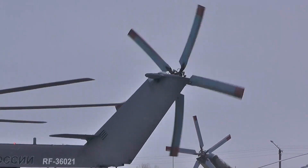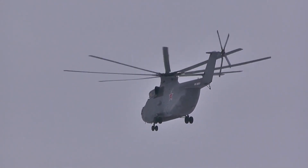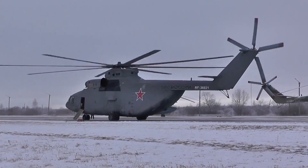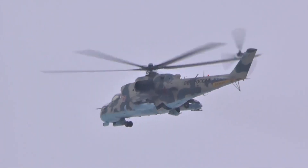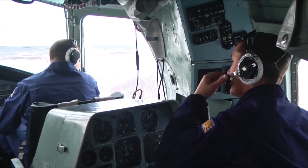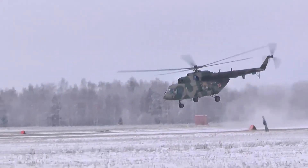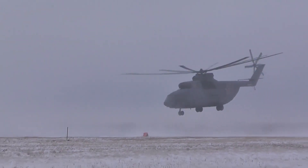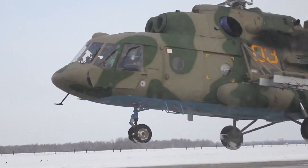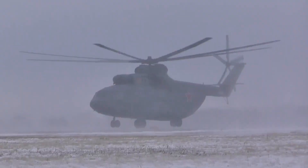The Mi-26 helicopter is celebrated as the world's largest mass-produced helicopter, renowned for its exceptional cargo capacity and operational resilience. Originally developed by Russian manufacturer Mil Moscow Helicopter Plant, this heavy-lift helicopter has become a mainstay for military and civilian use, prized for its ability to transport heavy equipment and large groups of personnel. Its maximum takeoff weight reaches a formidable 56 tons, making it capable of carrying payloads up to 20 tons — equivalent to transporting large vehicles, fully equipped troops, or disaster relief supplies in a single flight.